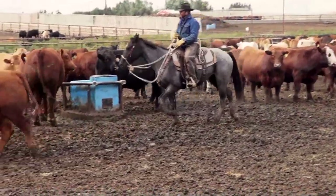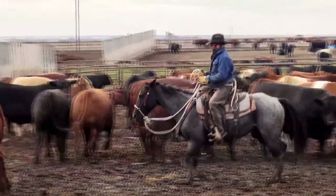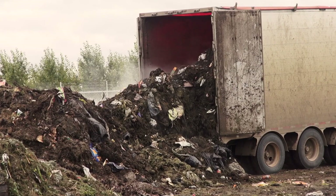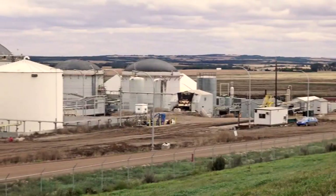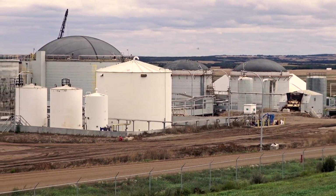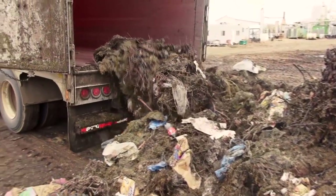A successful feedlot is the first part of this green energy tripod — it generates 500 tons of cow poop a day. Add another 200 tons a day of organic waste from nearby municipalities and you've got the feedstock for the second part of this operation: the anaerobic digester. The digester breaks down the cow poop and the food waste into methane.